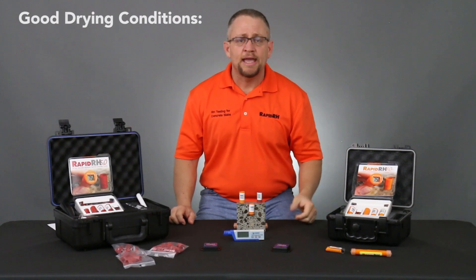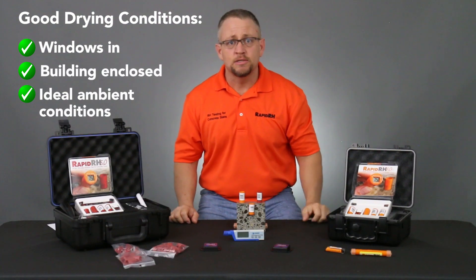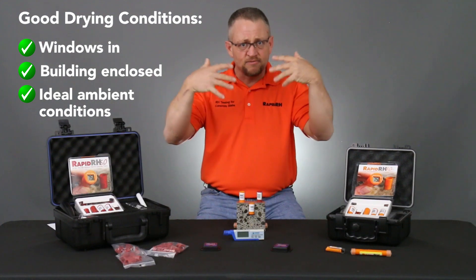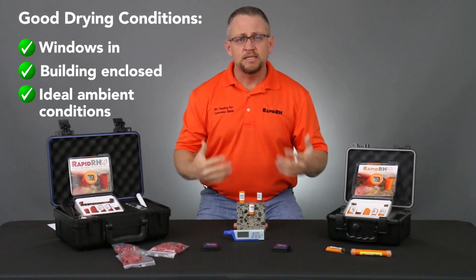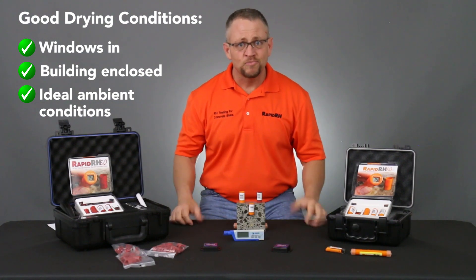Drying starts once we have windows in, a building enclosed, and we have ambient conditions that are conducive for drying. At that point, the moisture then has the incentive to come out of the concrete into the air and allows that concrete to get to a point where we have acceptable moisture levels internally.